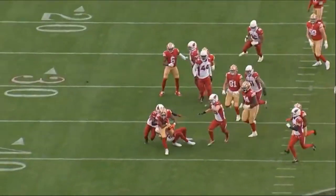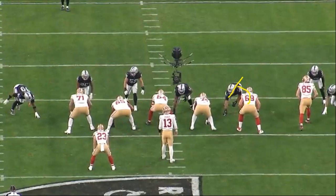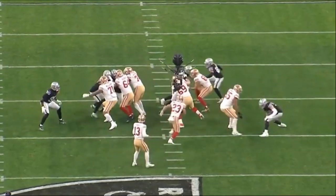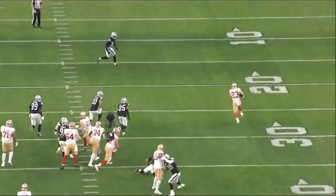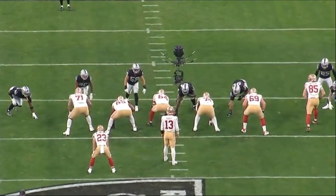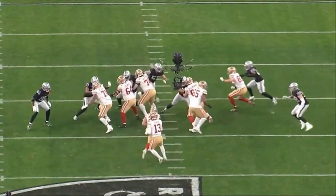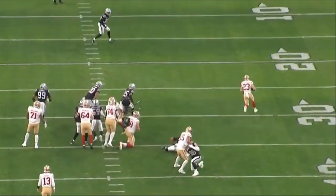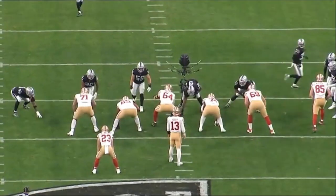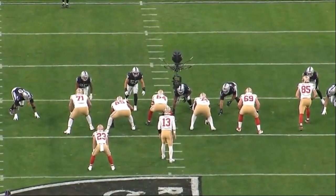McGlinchey is one of the best run blockers at that tackle position, and there are just so many examples where he's crushing people over and over again — dominating people, opening up massive lanes, moving people out of the gap, touchdown runs, non-touchdown runs. McGlinchey is a great pickup for the Denver Broncos. We'll get into his pass blocking in a second because there are some issues there. You're signing McGlinchey with the hope that he gets better in his pass blocking, but you also understand that paying him that contract you're getting the best run blocking tackle in the NFL.